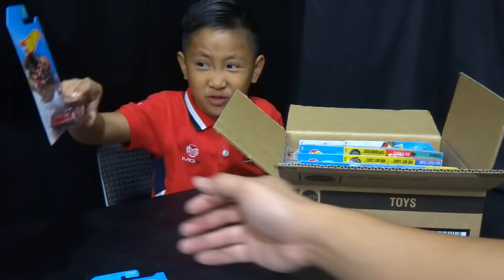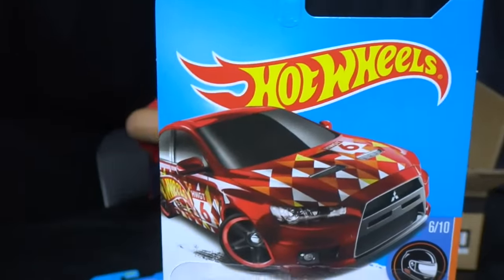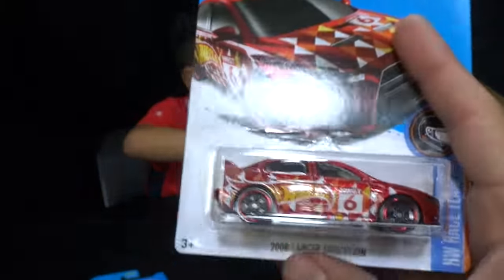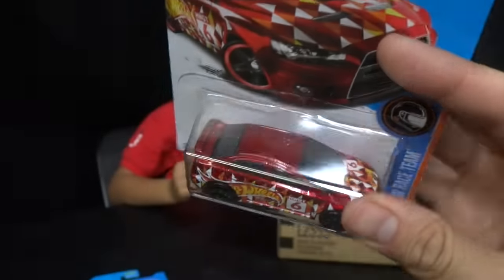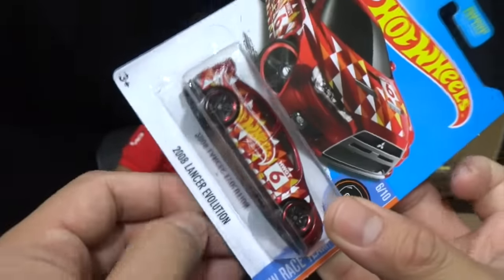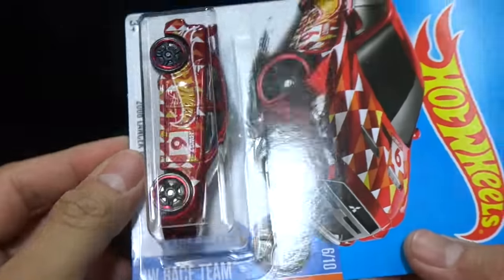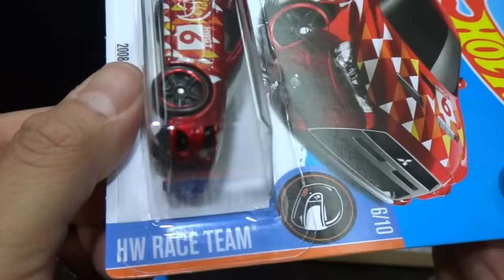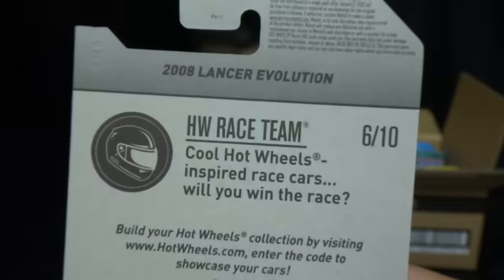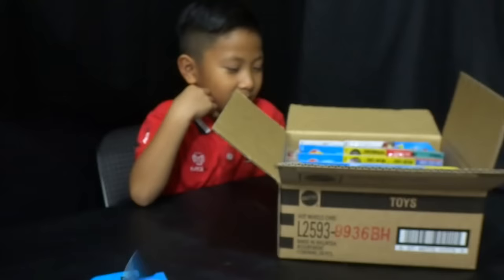We totally got a bunch of these. Jonah said this is a Kmart exclusive colorway — this is the 2008 Lancer Evolution in red. The regular one came in blue and this is Kmart's version in red, from the HW Race Team set.